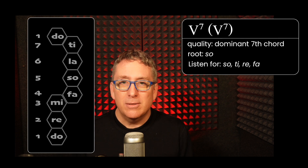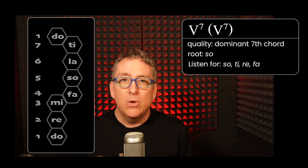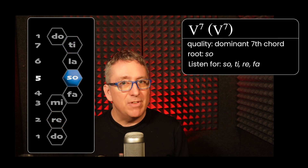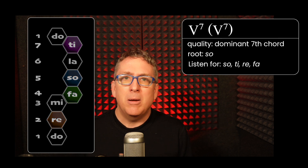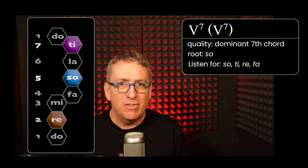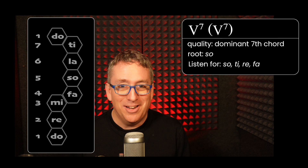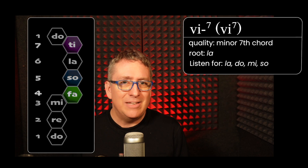The V chord is a very distinctive quality. It's the only dominant seventh chord in the major scale, which means it contains a major triad and then a minor seventh between the root and the seventh. In classical parlance, we call this a major minor seventh chord; in common parlance, we just call this a dominant seventh chord. Its characteristics are it contains Sol, Ti, and Fa — we're going to leave out the Re.